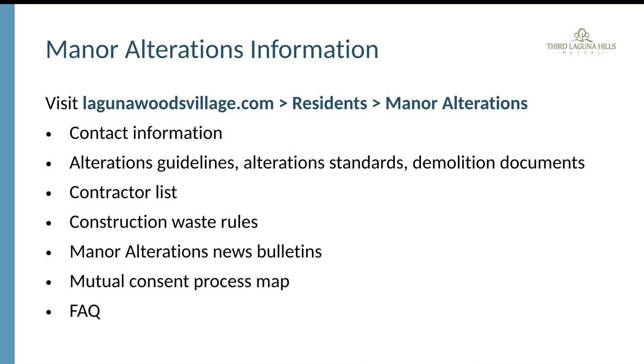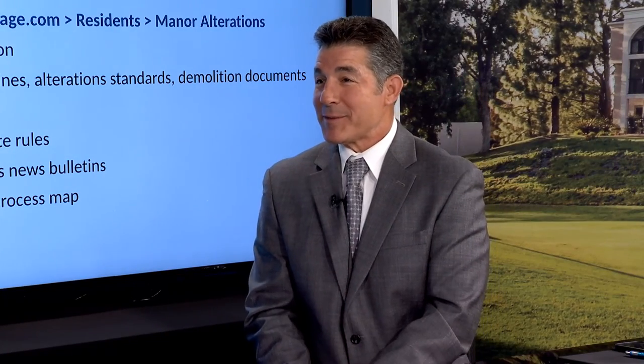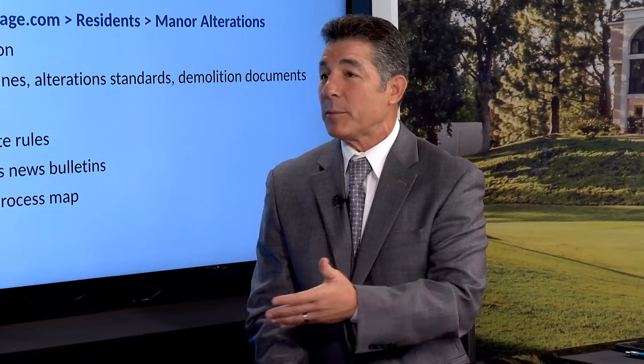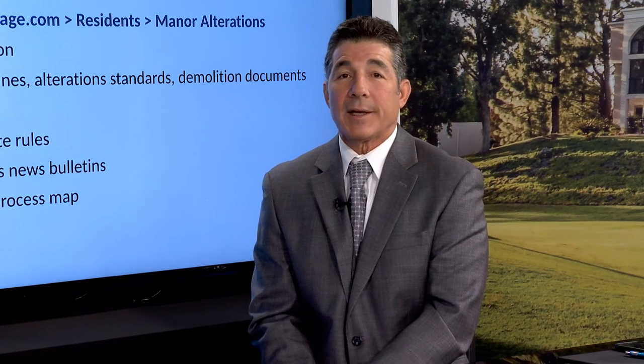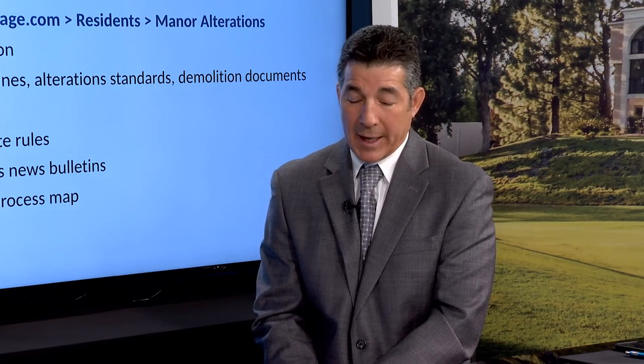Having personally submitted a manner alteration application, the experience was very easy — the department is helpful and keeps residents informed of where they are in the process and what else is needed to expedite it. With over 6,600 condos in the mutual, residents need to be patient, but they should start by emailing alterations@vmsinc.org or calling 597-4616 to begin the entire process.